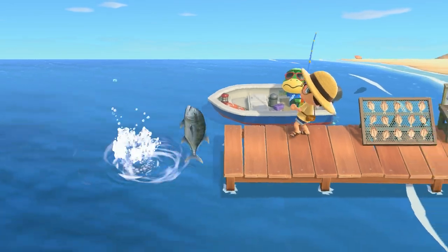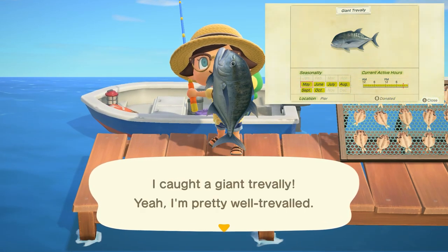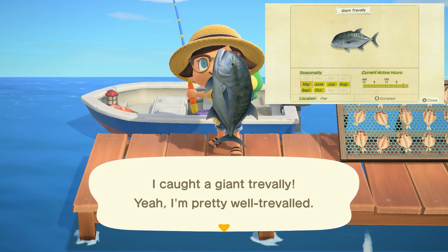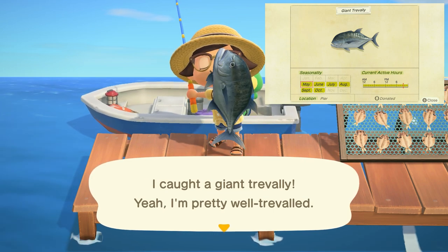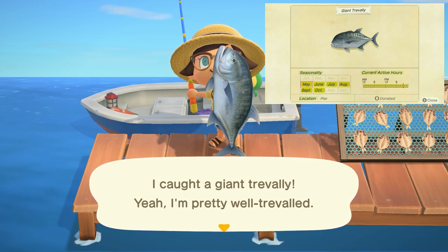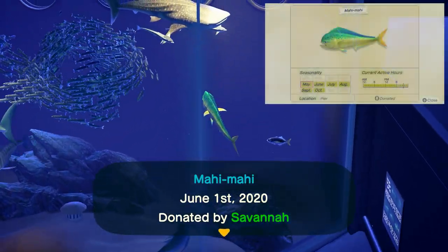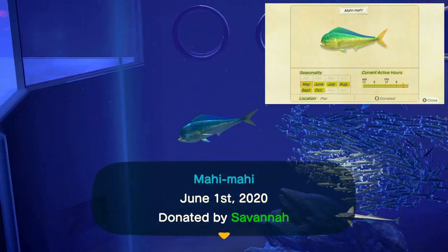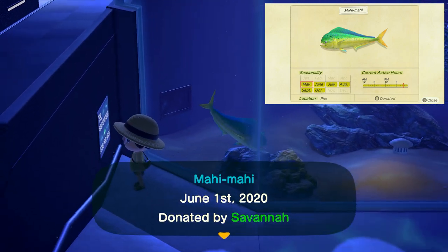Next we have two very large fish that are somewhat hard to find. First is the giant trevally — a large shadow only found in the ocean off the pier on your island, available all day long and selling for 4,500 bells. The mahi-mahi is also a large shadow found off the pier in the ocean all day long, but sells for 6,000 bells.